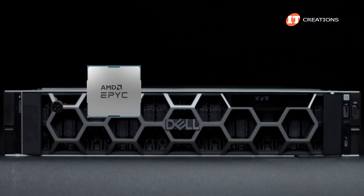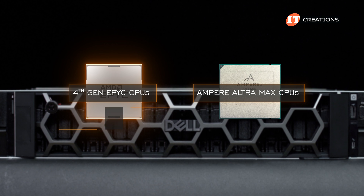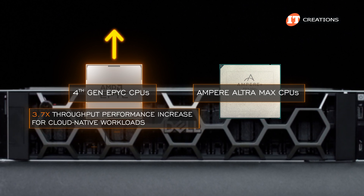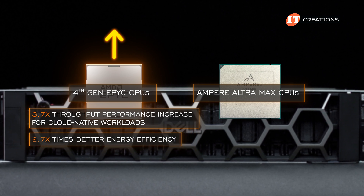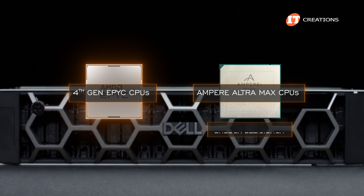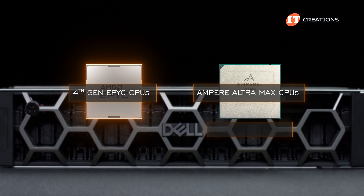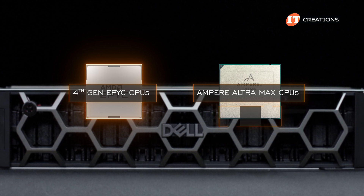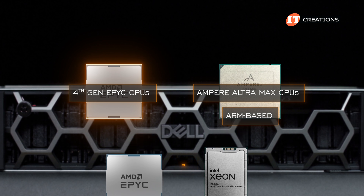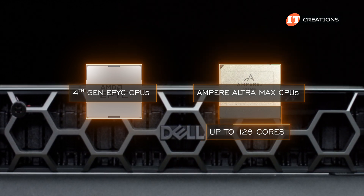ITCreations.com. AMD has compared these new CPUs to Ampere Ultra Max CPUs. AMD's new chips deliver a 3.7x throughput performance increase for cloud-native workloads and 2.7x better energy efficiency, even though energy efficiency is supposed to be one of the advantages of using ARM-based architecture CPUs. It is kind of strange that AMD is now comparing their CPUs to Ampere Ultra ARM-based CPUs instead of Intel. But Ampere Ultra Max CPUs have crazy core counts too, at up to 128 cores.